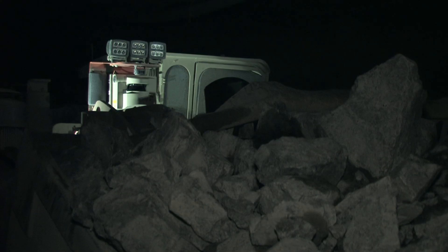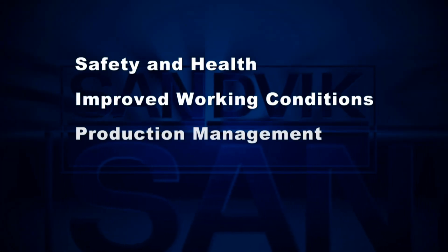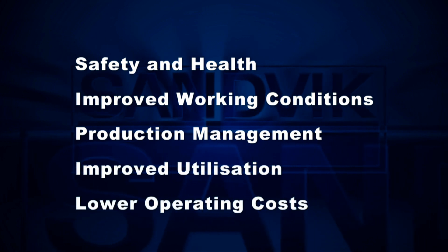The ultimate goal for us is to remove the operator from the hazardous working environment, be able to maintain the machinery at a lower cost, and also increase production and machine utilisation. Key drivers and benefits of Sandvik Automine include safety and health, improved working conditions, production management, improved utilisation and lower operating costs.